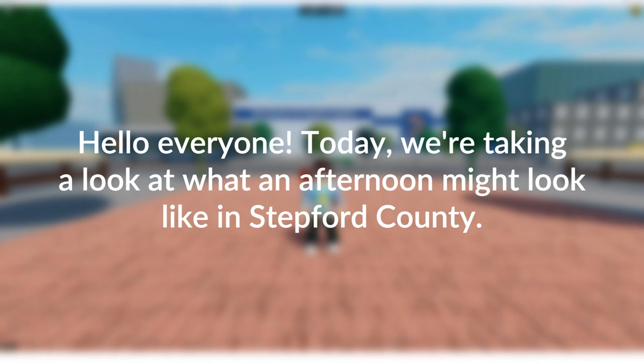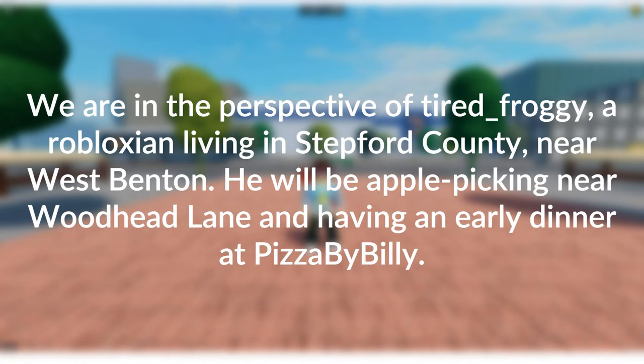Hello, and welcome to today's SCR Lifestyle Documentary. We are taking a look at what an afternoon might look like in Stepford County, through the perspective of Tired Froggy, a Robloxian living near West Benton, in Stepford County.